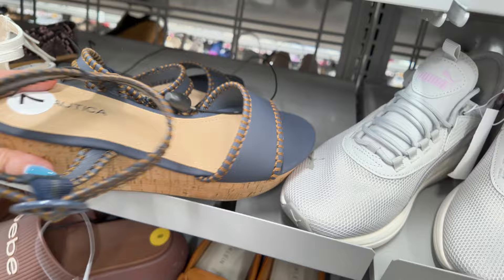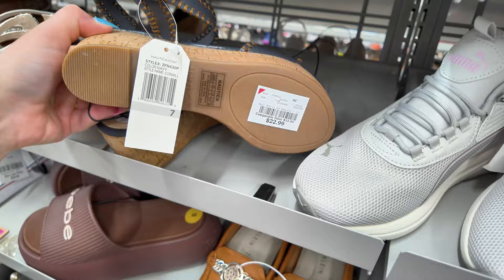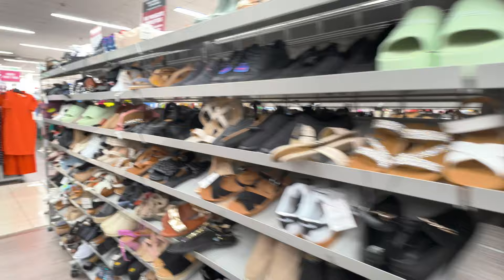You got some Puma sneakers here — these look really comfy, $39.99 for these Pumas. Nautica for $22.99. Let's go check out the home decor section — I want to check that out real quick for you guys.